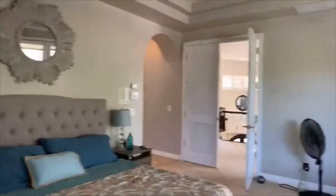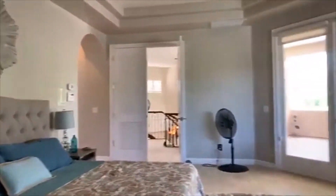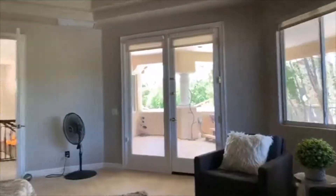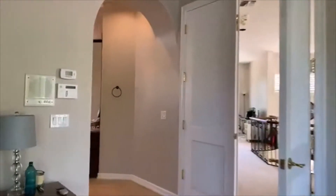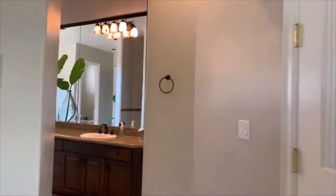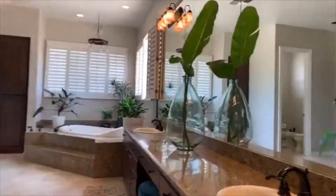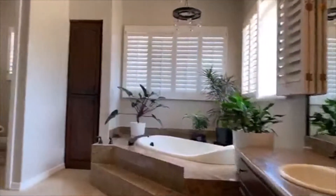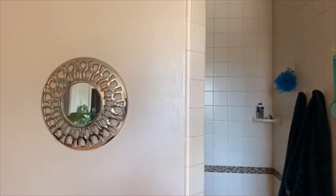Look at the size of this thing! Gorgeous master — huge. Granite galore, cabinets galore. We've got an awesome snail shower right there.